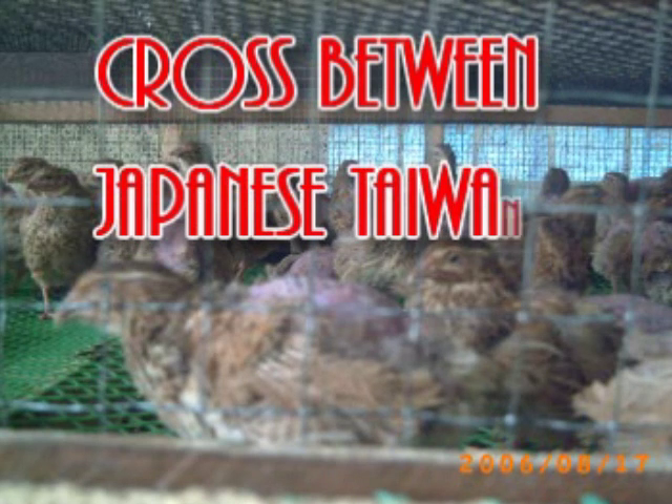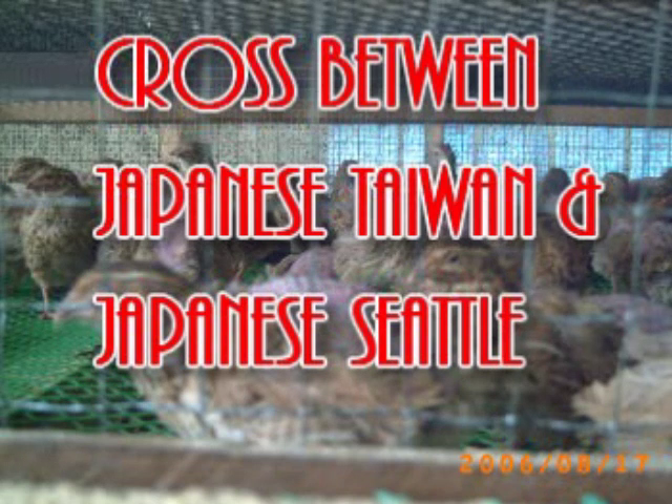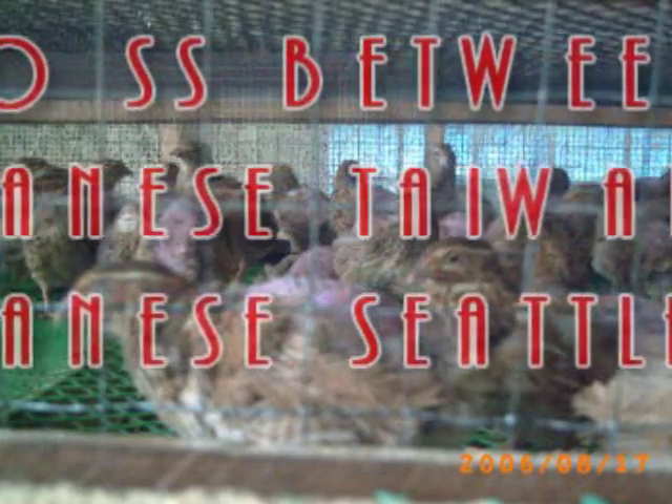Ang cross between Japanese Taiwan and Japanese Teatro ay ang pinakamadalas gamitin ng mga quail raisers dahil taglay nito ang magagandang katangian ng bawat breed. Ito ay puruhan at iiwalay kagad ang mga babae sa color sexing. Sila ay may katamtamang laki ng itlog at katamtamang lakas na pagkain.